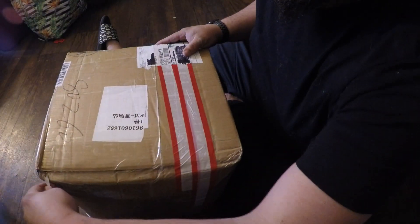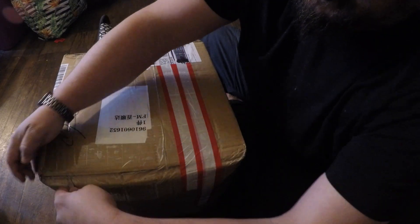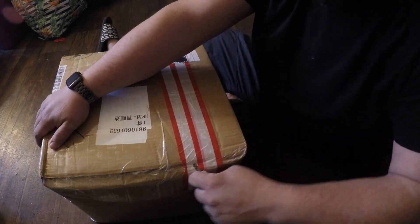We're going to be opening up this box I got from Eva today. Thank you so much for this shipment. It got here really quick — I ordered it the first week of January, and two weeks later, here it is.